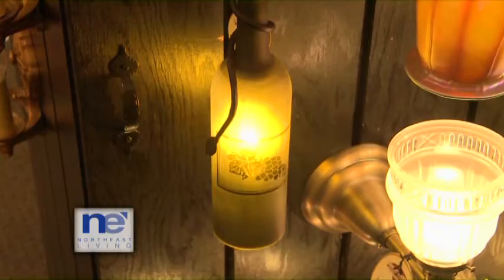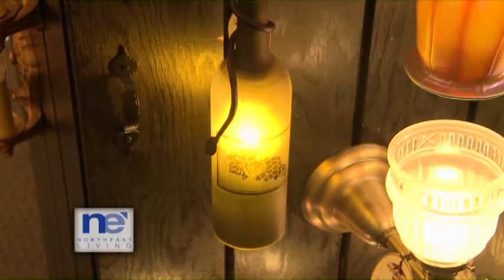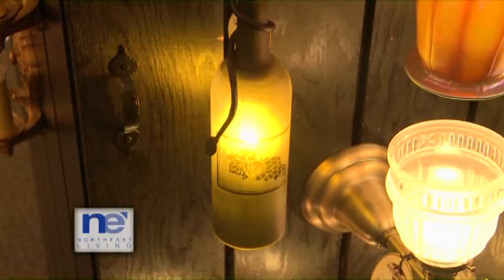Thanks so much for the private tour — I got to see so many beautiful things here. I'll be back in a couple weeks to pick up my grandmother's piece, but before then I'm going to tell all my friends about this place. Let them know they're right across the street from Connecticut Lighting Centers, right here in Hartford. Repurpose, rethink, and reimagine your lighting needs — learn more at their website.